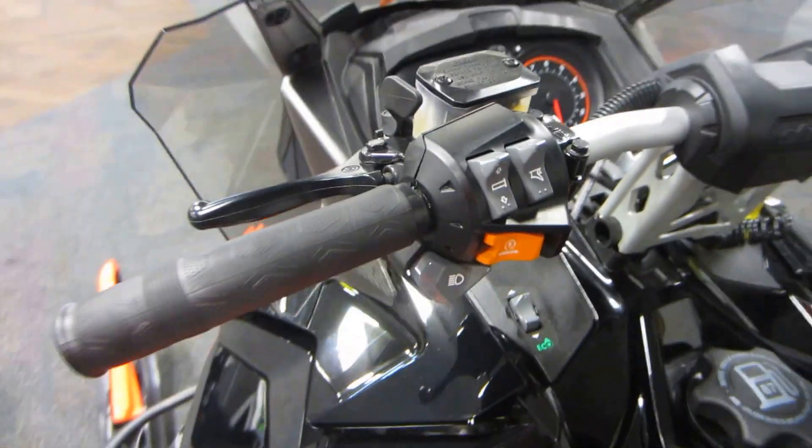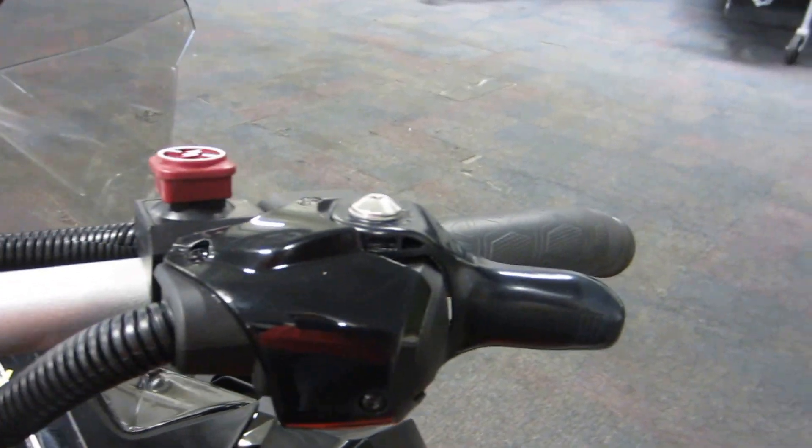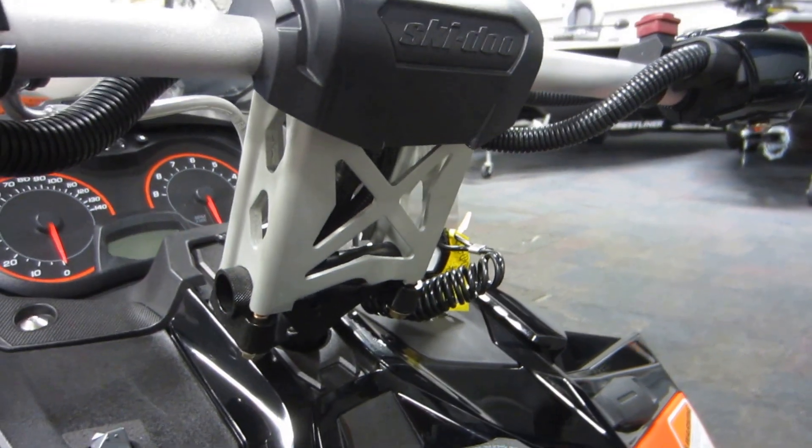It has electric start, electronic reverse, J-hook handlebars, heated handlebars and thumb throttle, and the riser block.